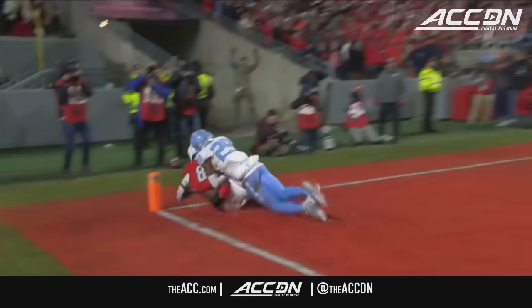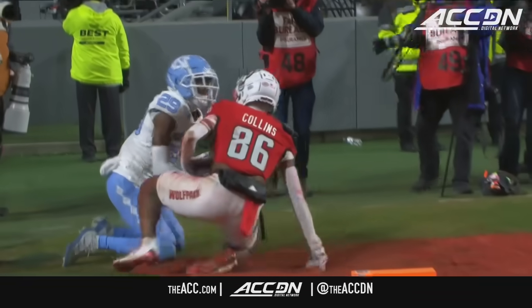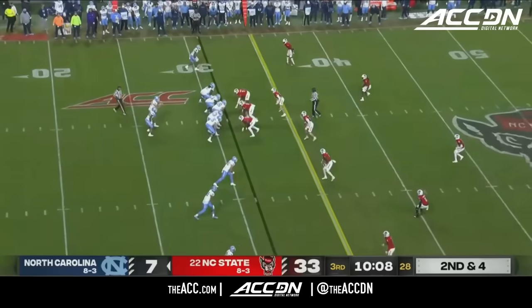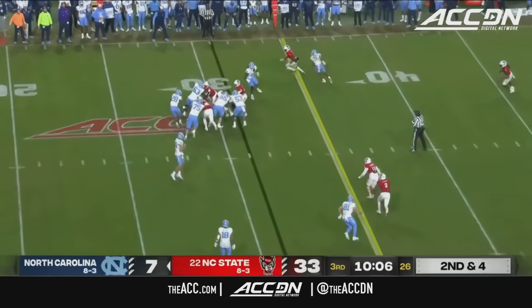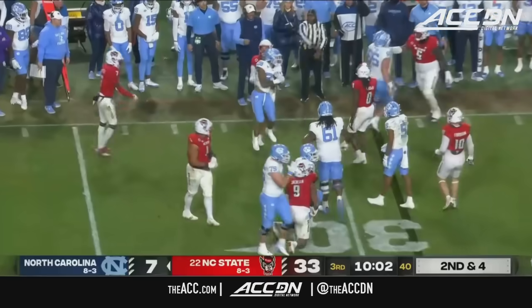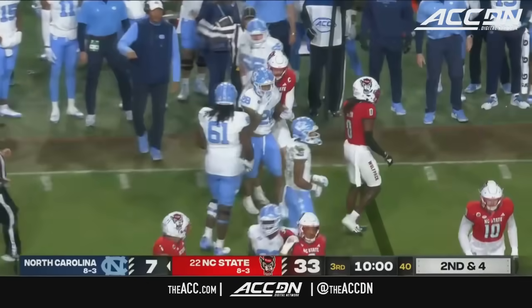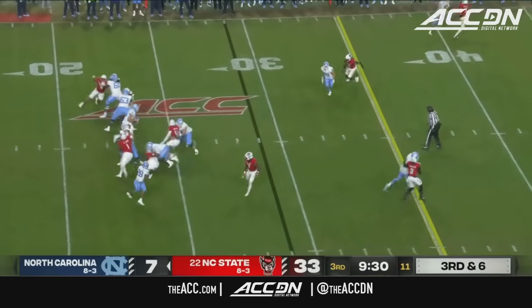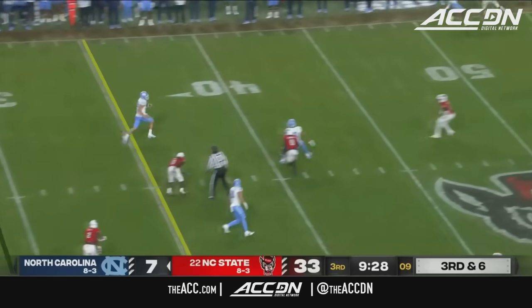The Wolfpack continues to put points on the board. Omarion Hampton can't get going. The run pursuit tonight by the red shirts has been terrific, and that's Peyton Wilson there. Carolina's got just 63 yards rushing after that. Here goes May taking off.